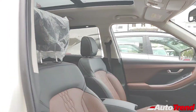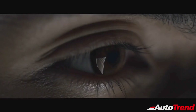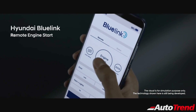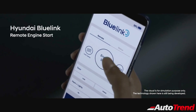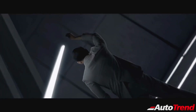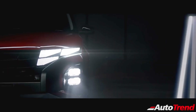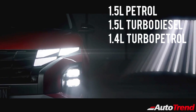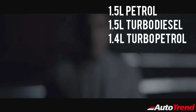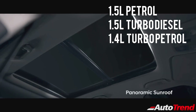Hyundai is also likely to introduce smartphone-based keyless access and go feature using the Hyundai Blue Link app, along with the slight possibility of the introduction of advanced driver assistance features. Introduction of these new features will once again make the Hyundai Creta the most feature-loaded car in the midsize SUV segment. The engine options will remain exactly the same with the 1.5-litre 4-cylinder petrol engine, a 1.5-litre turbocharged diesel engine, and a 1.4-litre turbocharged GDI petrol engine.